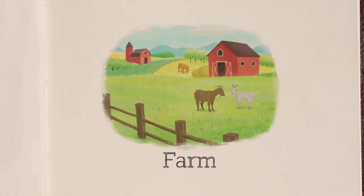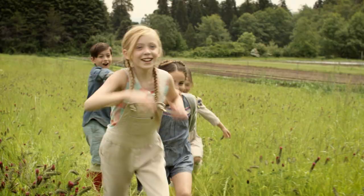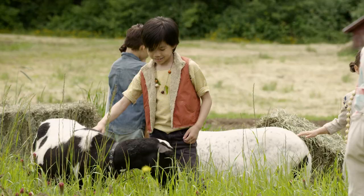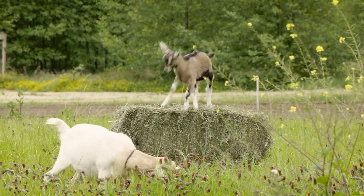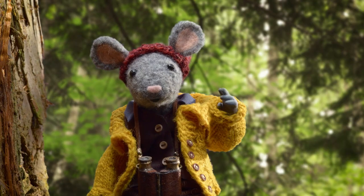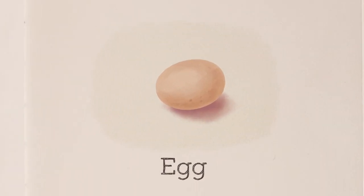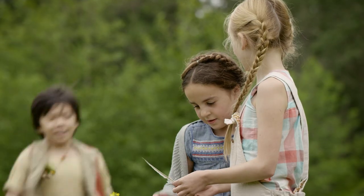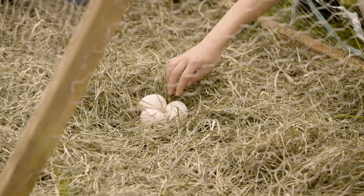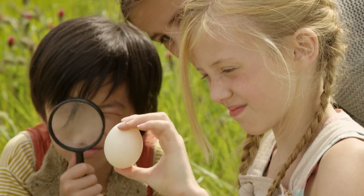Clue number one: Farm! Check it out! Look at all those farm animals. Clue number two: Egg! A feather! Where did it come from? Eggs! We found some! Egg-cellent, Gumboot Kids!